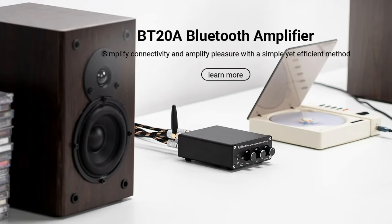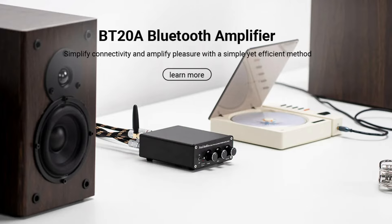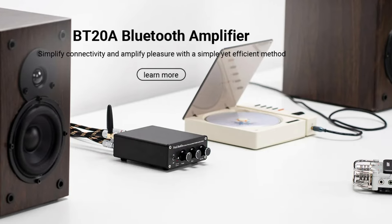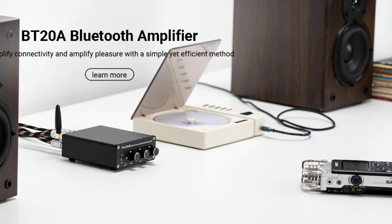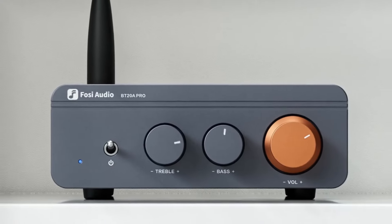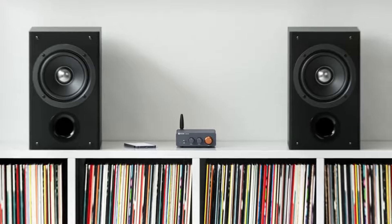Reliable and supportive service: Fosi Audio backs the BD20A Pro with a 24-month warranty and offers friendly customer service to ensure a satisfactory ownership experience. This commitment to quality and support provides peace of mind and confidence in your purchase.